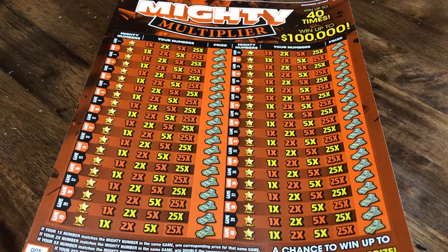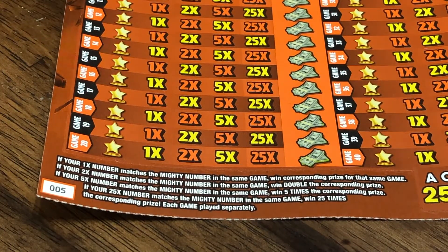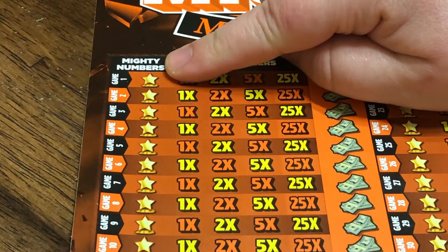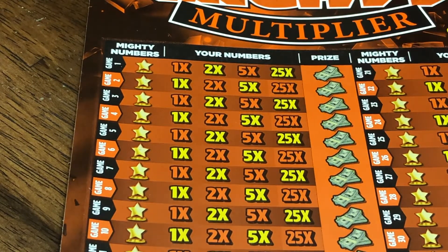So there's a lot of scratching to go on here. We have one ticket which is number five from the book. You're looking to see if your 1x number matches the Mighty Number in the same game, you win the prize for that game. If your 2x number matches, you double the prize. If your 5x number matches, you win five times the prize, and if your 25x matches the Mighty Number you win 25 times the prize. So you have the Mighty Number which is the game number and then if any of these numbers in its row matches, it'll multiply if it's under the 2x, 5x, or 25x, and you get 40 chances.